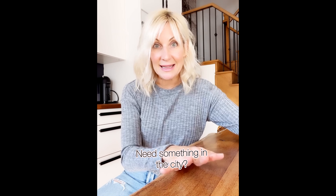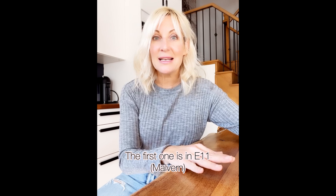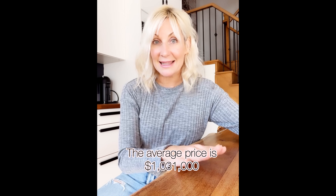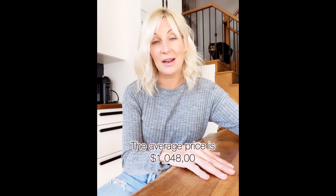Now if you absolutely have to be in the city, the two least expensive neighborhoods to buy a detached property are both in Scarborough. The first one is in E11 — that is basically the Malvern community — and you can get a detached property there for about a million and thirty. The second least expensive in the 416 is E9, also Scarborough — that's the Bendale, Woburn area, a little bit north — and the average price there for a detached is a million and forty-eight.